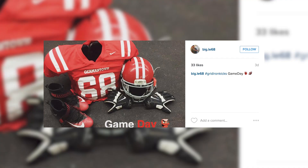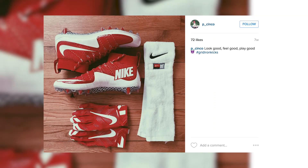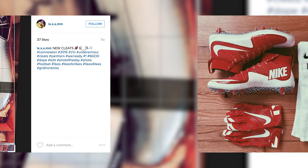We always look to highlight those that utilize the Gridiron Kicks hashtag on Instagram and Twitter to showcase what they sported during their respective games. Big.League68 sported a Nike silhouette during his matchup using the hashtag Gridiron Kicks and Gameday. Dr.Less.Jack on Instagram sported his Under Armour Highlight MC in a mostly white and gray silhouette, coming out with a W 36 to nothing. P underscore Cinco arguably had the best set of cleats and gloves, rocking a red and white Nike Vapor Untouchable with corresponding Nike gloves and towel. And IX.x.x.x.mm showcased his Under Armour C1N with an ankle strap and silver highlights throughout the upper.